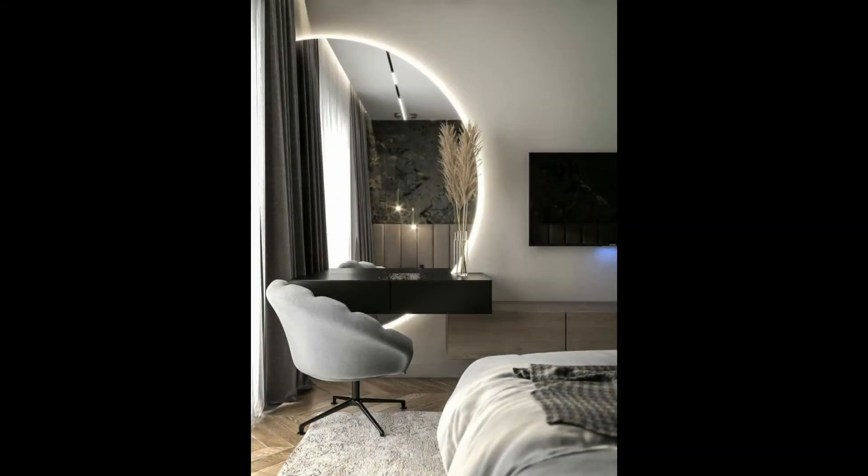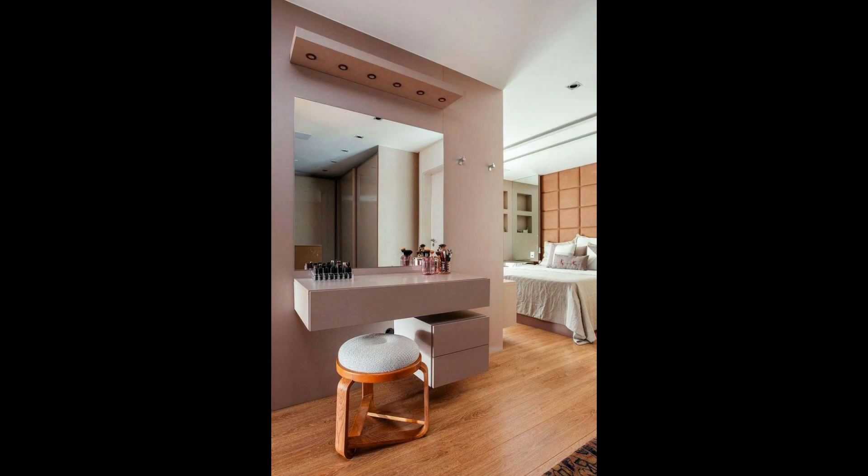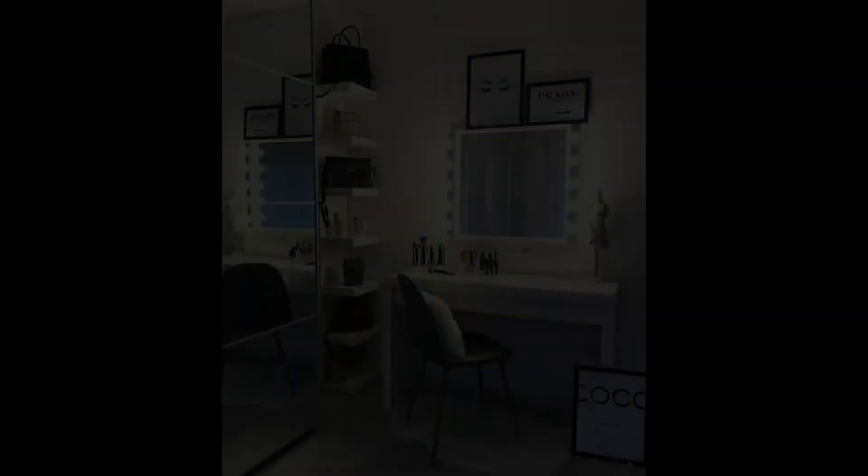Black vanity table with lighted mirror. Light, camera, action — always be ready for your close up with a makeup vanity that has a lighted mirror. Fitted with daylight bulbs to see how your makeup will look in even the harshest of lights.